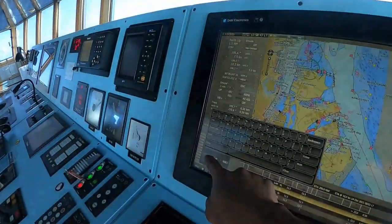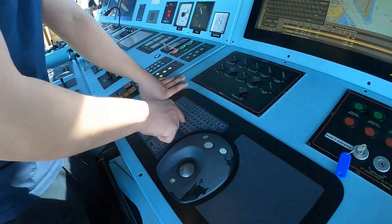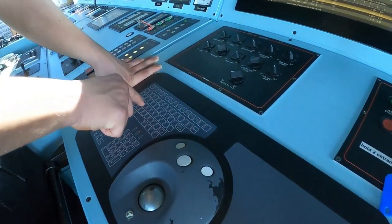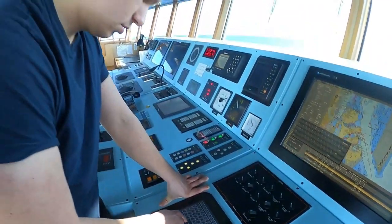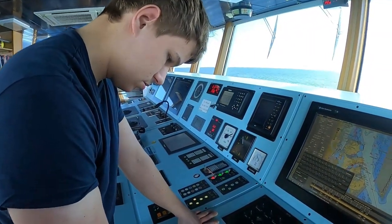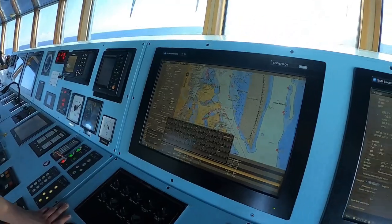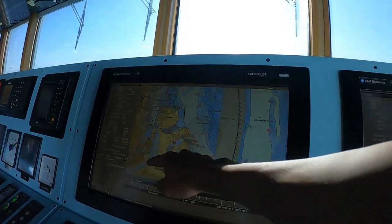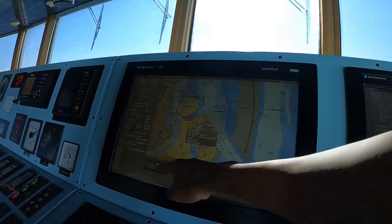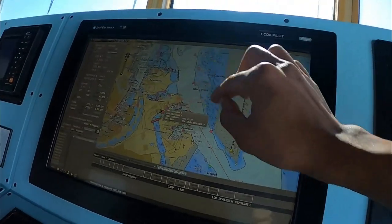You will put here the route name: Copenhagen — Drammen. If you make a new route, the initial waypoint will always be in the middle — always in the middle.